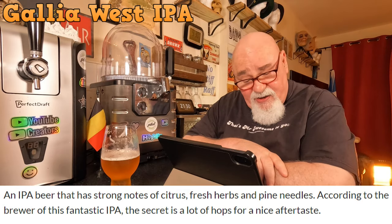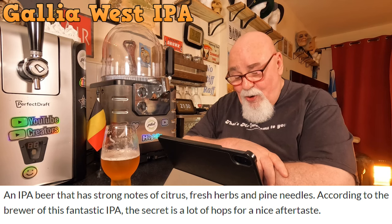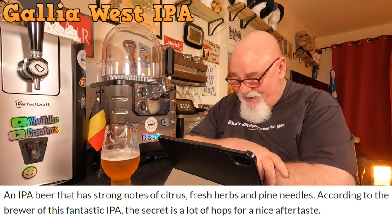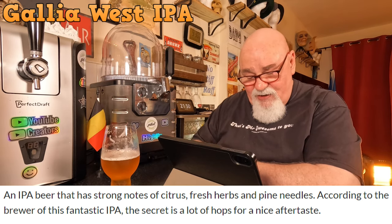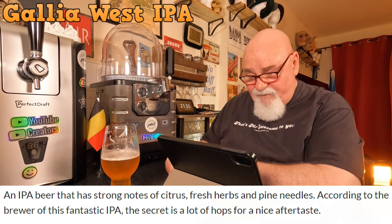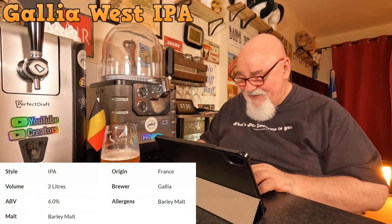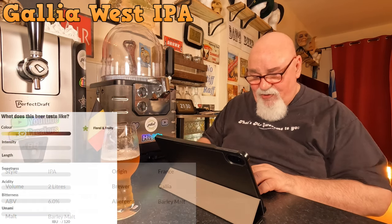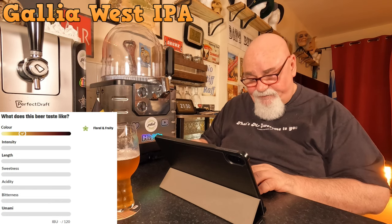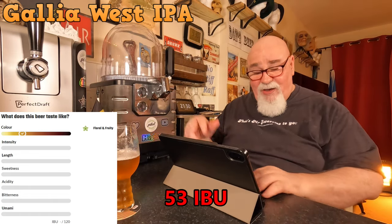About this product: an IPA beer that has strong notes of citrus, fresh herbs, pine needles. According to the brewer of this fantastic IPA, the secret is a lot of hops for a nice aftertaste. That's nice. That's about all the information you get. 6% IPA, France. There is a bit about the brewery — floral and fruity. The IBU out of 120 is not quite written, but I'm sure I've seen it somewhere — I'll put that in.